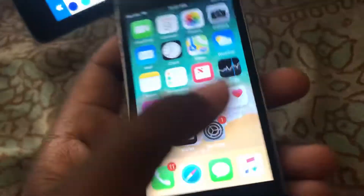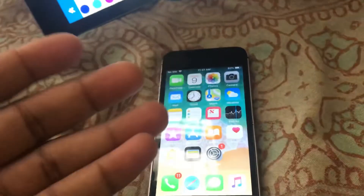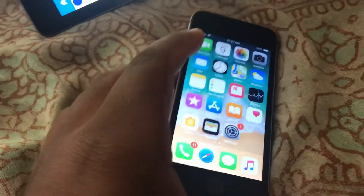Hey everyone, in today's video I just picked up a $33, or basically a $20, iPhone SE.